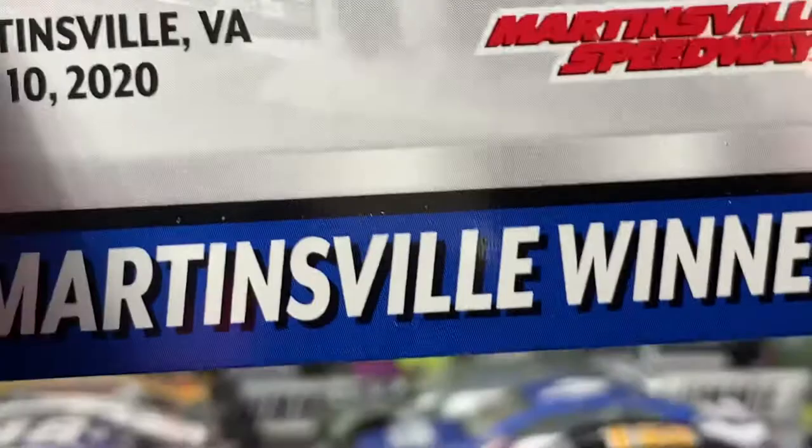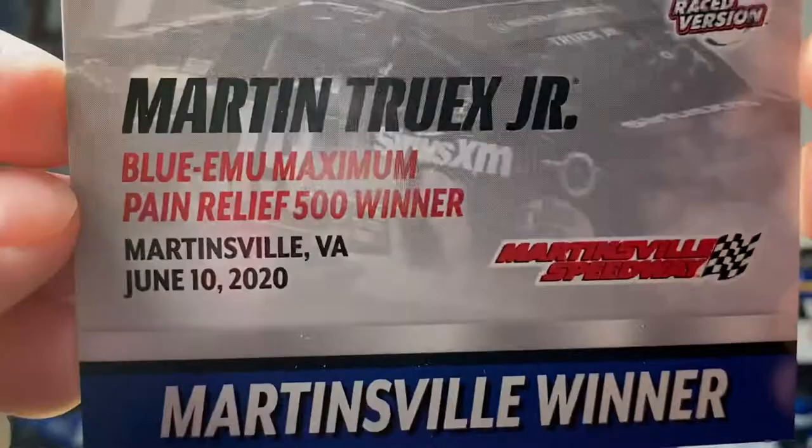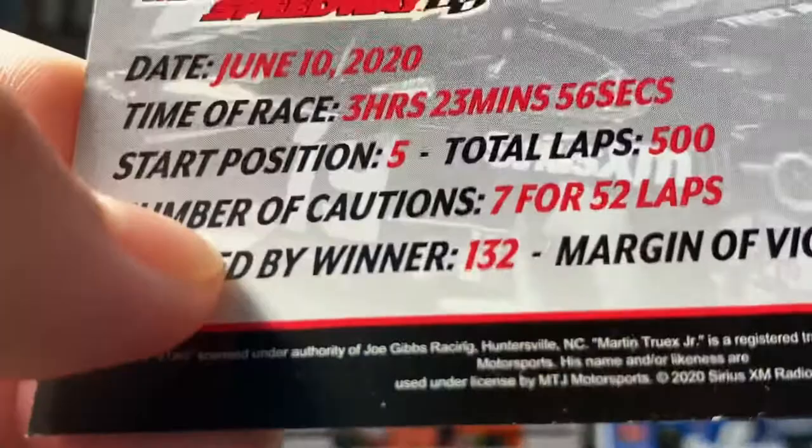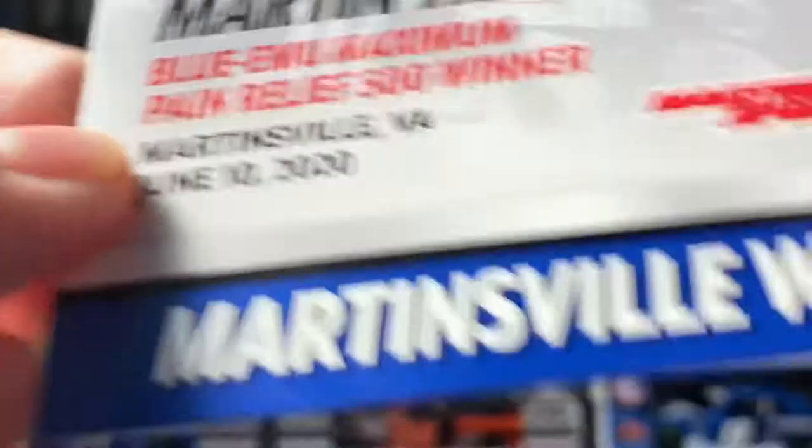Martin Truex Jr., Blue Email Maximum Pain Relief 500 winner, Martinsville, Virginia, June 10th 2020, Martinsville Speedway - Martinsville winner. You can see Martin changing doing a burnout on the back. Race stats: date June 10th 2020, total race time three hours 23 minutes 56 seconds, starting position fifth, total laps 500, number of cautions 7, laps led by winner 132, margin of victory 4.75 seconds.